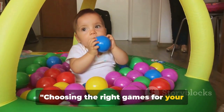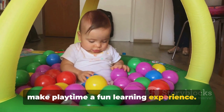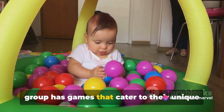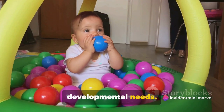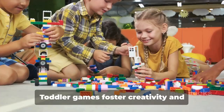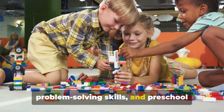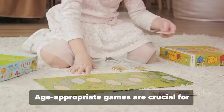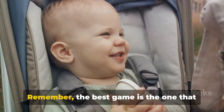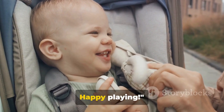Choosing the right games for your child's age and developmental stage can make playtime a fun learning experience. From newborns to preschoolers, each age group has games that cater to their unique developmental needs. Newborn games stimulate senses, while infant games encourage exploration. Toddler games foster creativity and problem-solving skills, and preschool games prepare kids for school. Remember, the best game is the one that brings joy to your child and helps them grow. Happy playing!